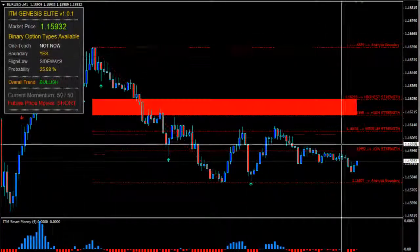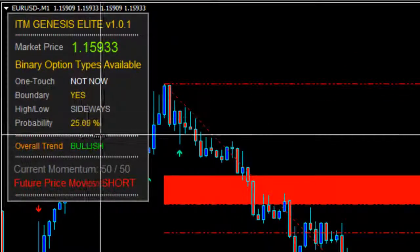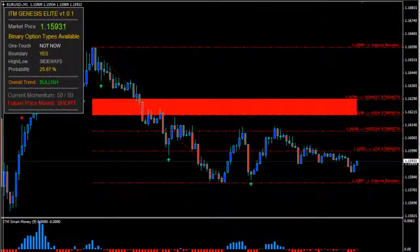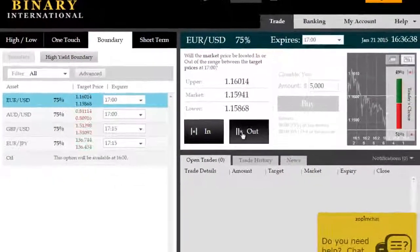Good afternoon. We're on the EURUSD here on ITM Genesis Elite, looking at a 25.88 — roughly 26% probability of price staying inside this current boundary. Therefore, the likely choice here is an outside boundary trade. The probability of price exiting this boundary is therefore fairly high.